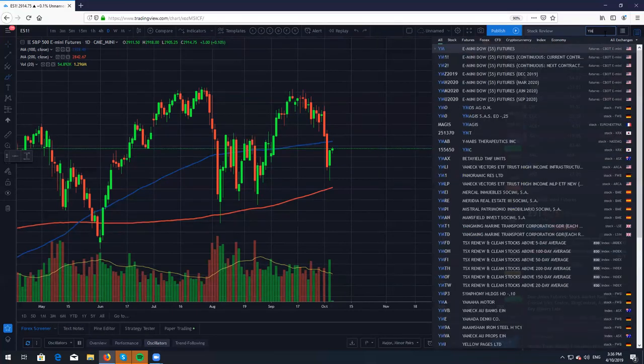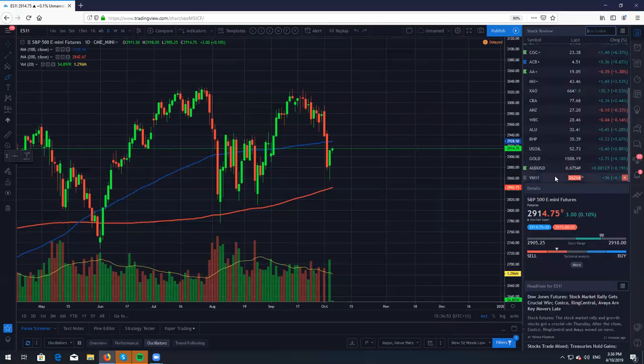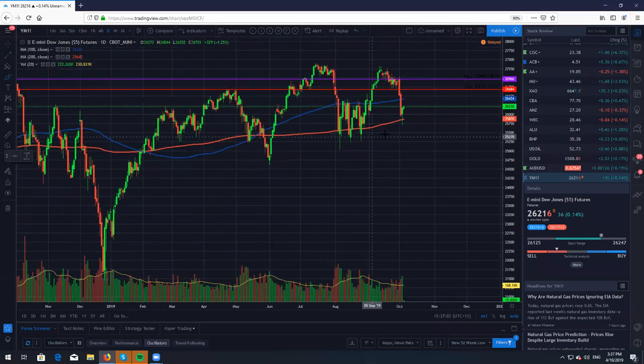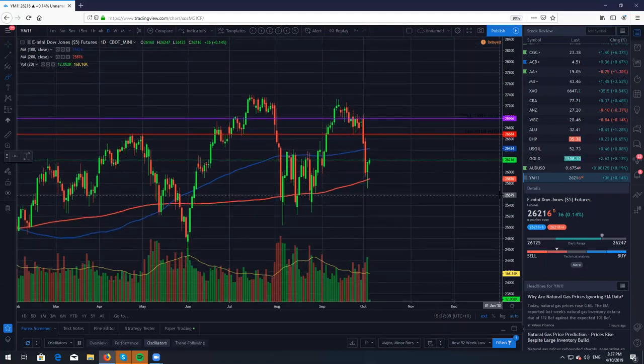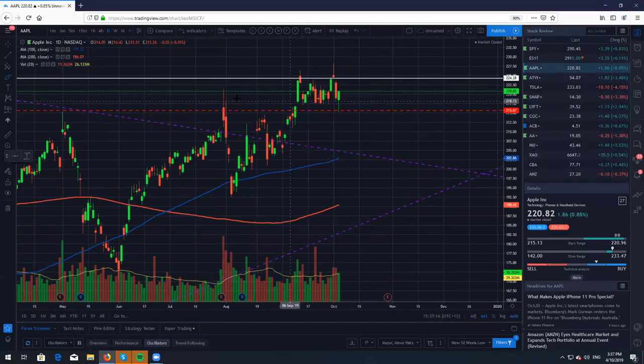Let's take a look at the Dow Jones. We did come down to the 200 on the daily chart, so that was a very very key level of support, and we are right now bouncing, currently sitting at 26,000 points, and most likely we will slowly grind higher.